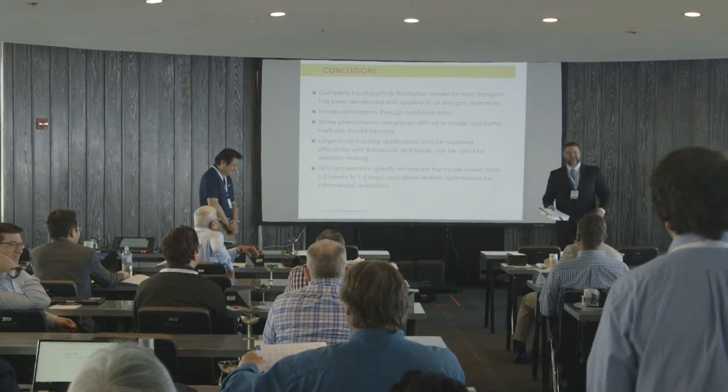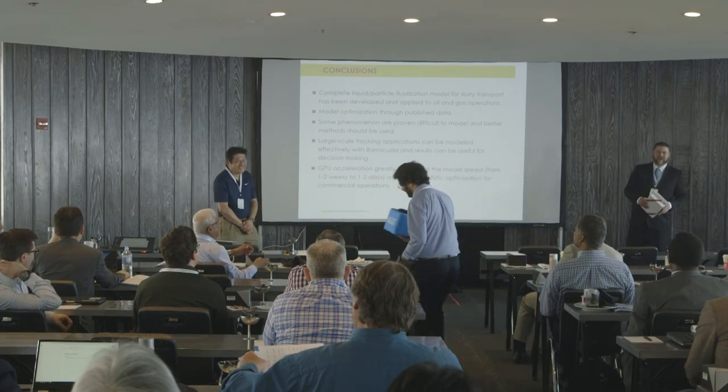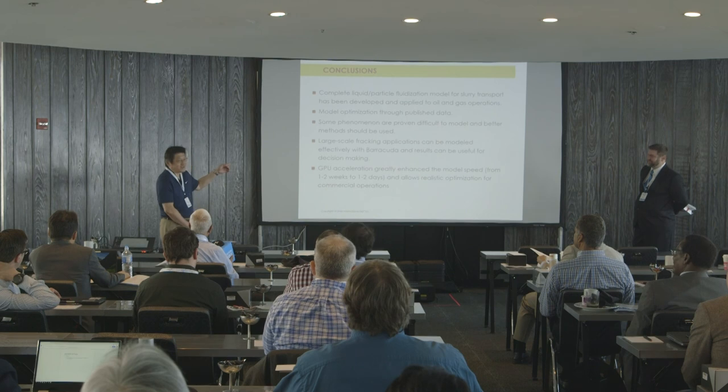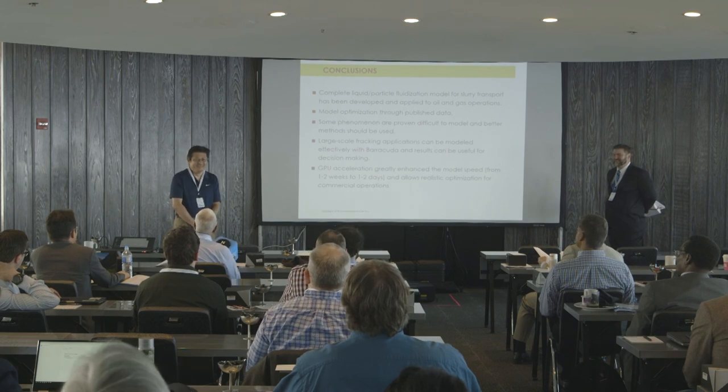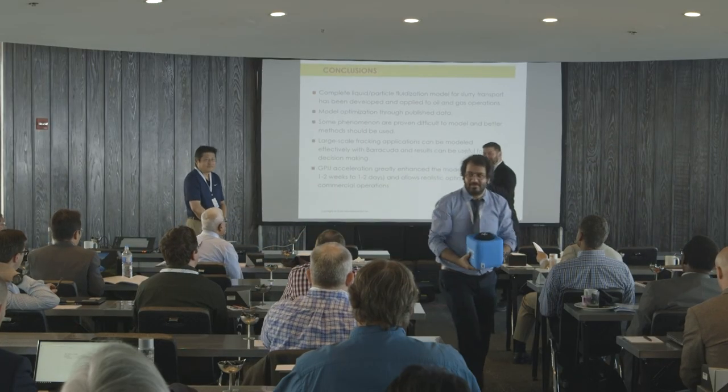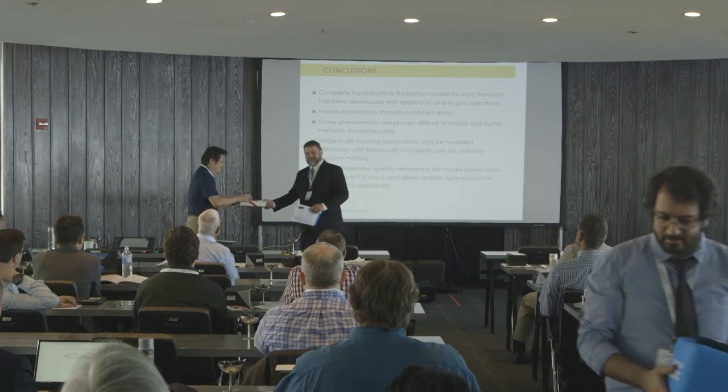The moderator noted appreciation for the work on liquid-particle fluidization, a topic discussed about 10 years ago. The speaker confirmed this work started back in 2010 — almost 10 years ago — and highlighted the many other applications of liquid-particle processes. Final thanks were exchanged and the audience was invited to speak with the presenter during the break.